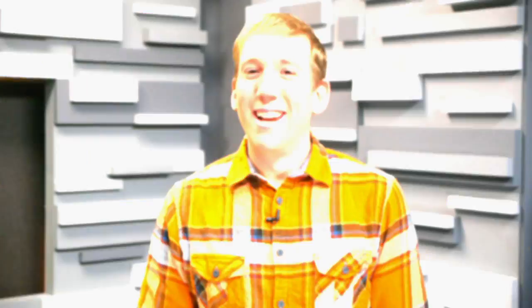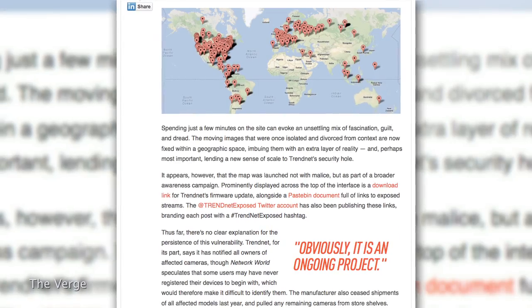Thanks Shannon, that was really insightful. TrendNet insists they've done the best they can to raise awareness of the issue, but since many cameras are put to use without properly registering them, it's impossible to notify everyone.